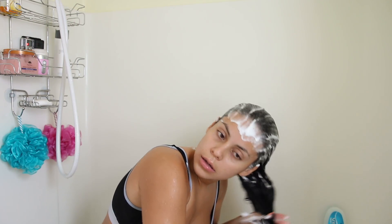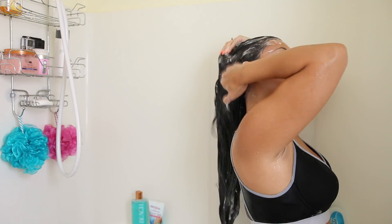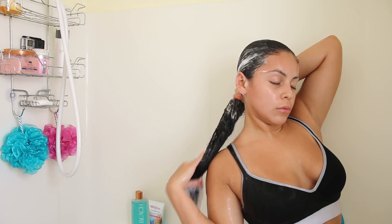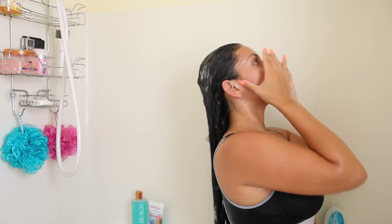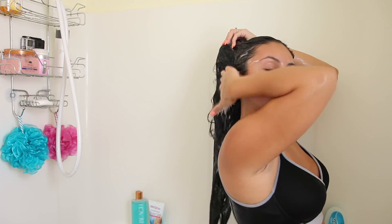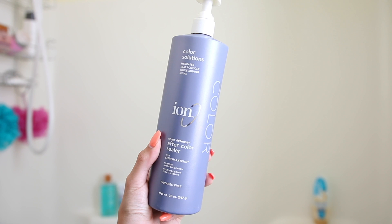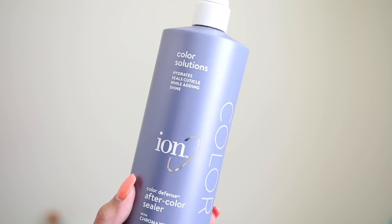That little blinking light you see at the top is my boyfriend's GoPro — I tried to use it to get some cool shots and it was a complete fail, no good shots at all, just a hot mess. Anyway, let's just disregard that. Once I rinse out my shampoo, I go in with my after color sealer, which is basically my conditioner.